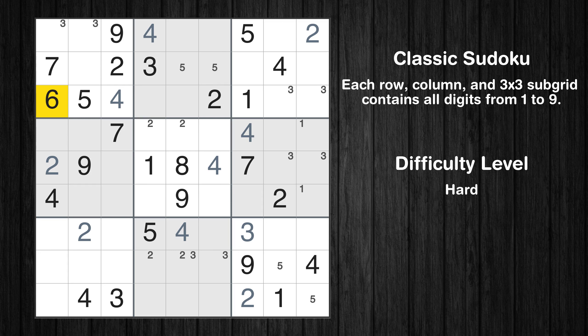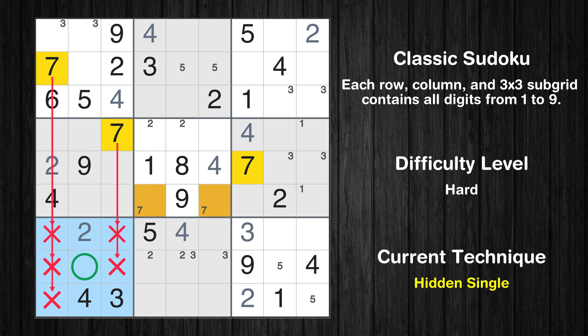Let's move to number 6. There are no cells that can be filled with it, and there are no boxes with only two possible positions for it. Therefore, we will skip this number for now. Let's move to number 7. Only two positions left in the fifth box where value 7 can be placed. In the seventh block, the number 7 can be directly placed.